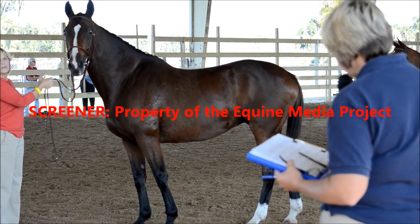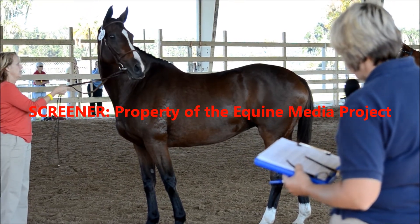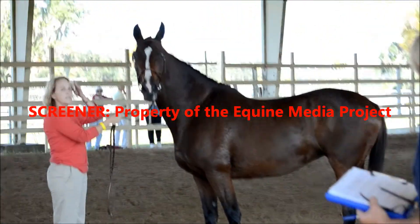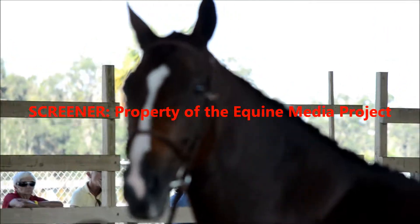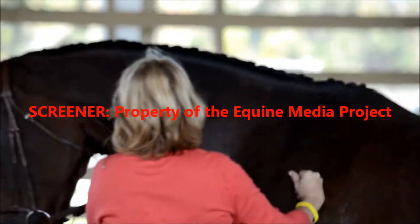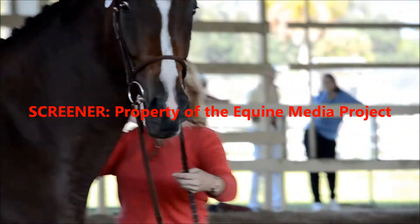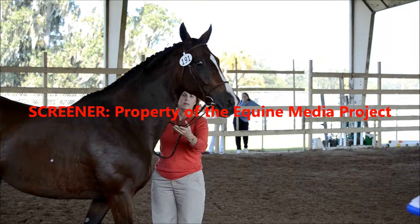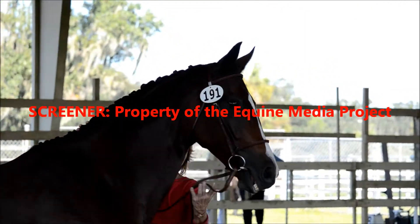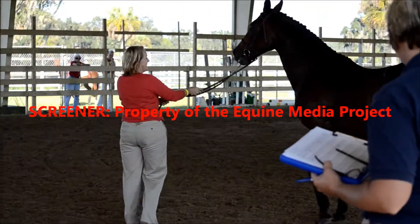Impulsion and elasticity: we gave her a six in hand and a seven free. Her walk is a seven — it's actually almost an eight. Nice swing, nice overstep, especially when she dropped her head and walked. Then her neck looked better. Overall: seven. Total points: 42. Final score: seven. She's accepted into the Hanoverian book. Thank you for presenting.